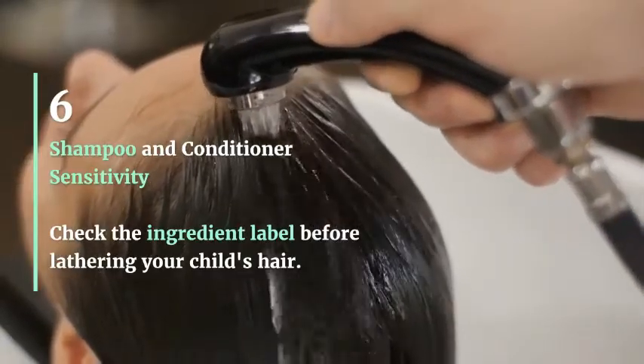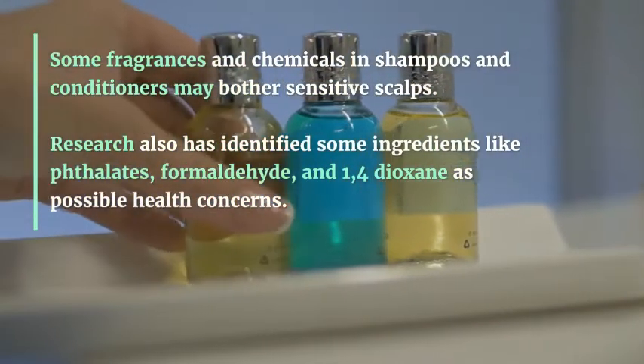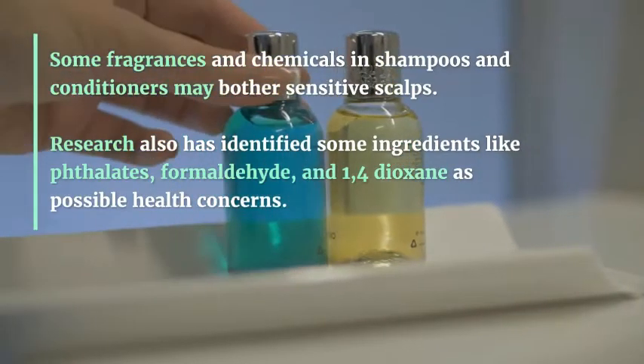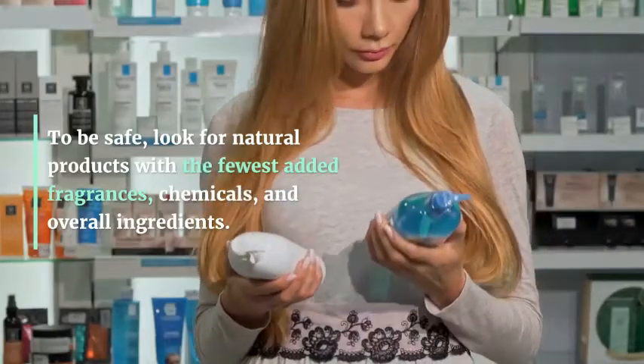Shampoo and Conditioner Sensitivity: Check the ingredient label before lathering your child's hair. Some fragrances and chemicals in shampoos and conditioners may bother sensitive scalps. Research has also identified some ingredients like phthalates, formaldehyde, and 1,4-dioxane as possible health concerns. To be safe, look for natural products with the fewest added fragrances, chemicals, and overall ingredients.